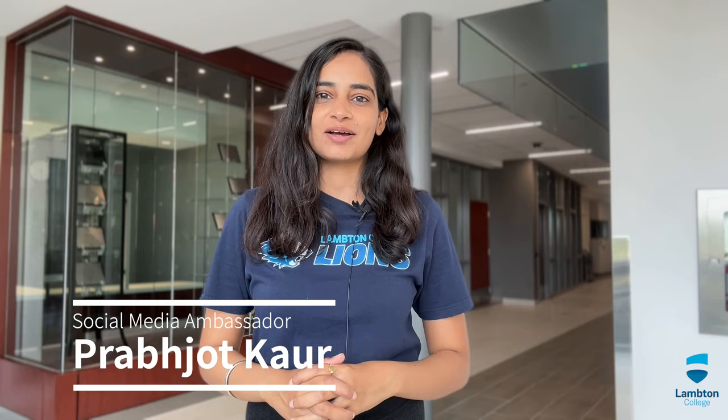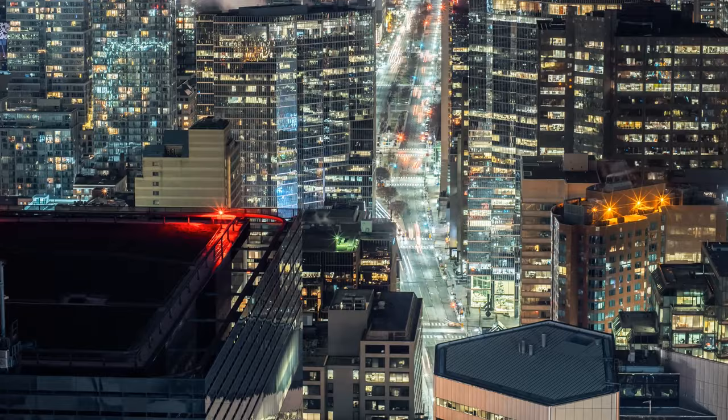Hey everyone, hope you all are doing well. I am Prabhjit Kaur, your social media ambassador. First of all, congratulations to all who got their visa. In this video, I am going to tell you what to do in the first week after landing here in Canada.